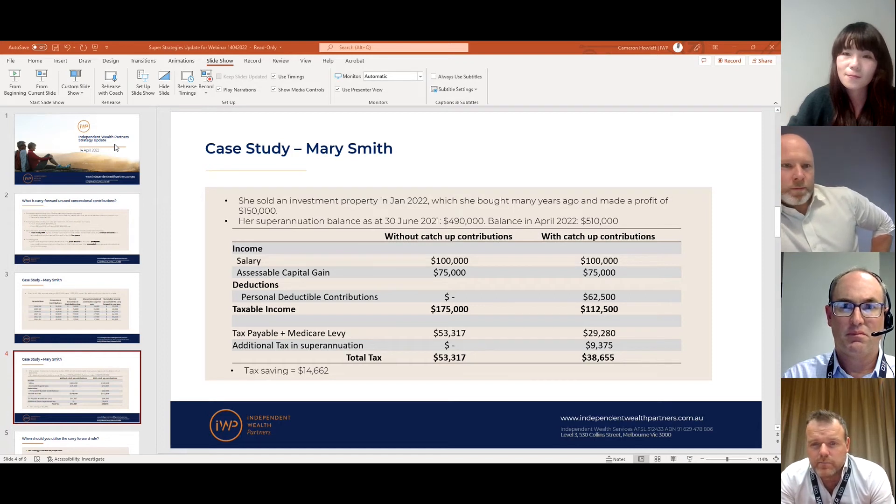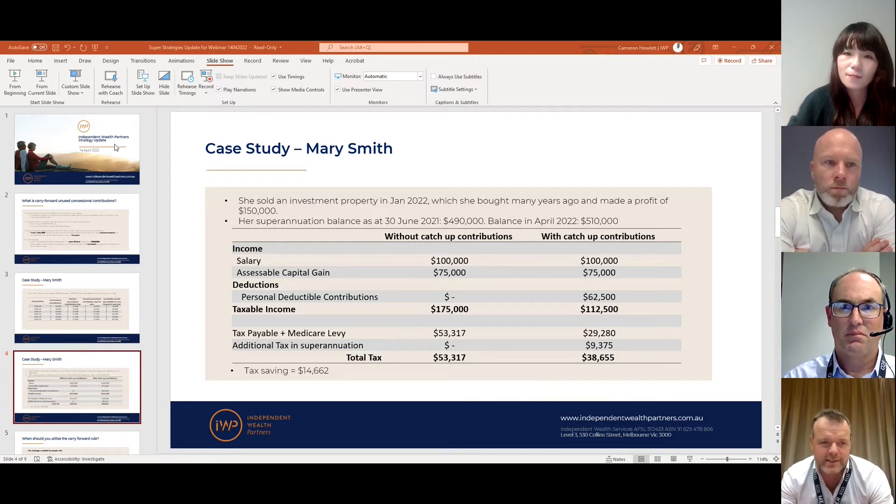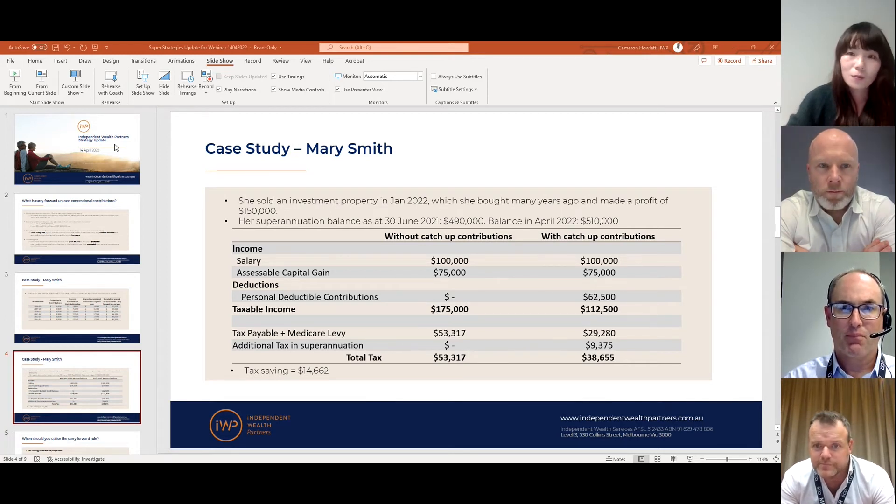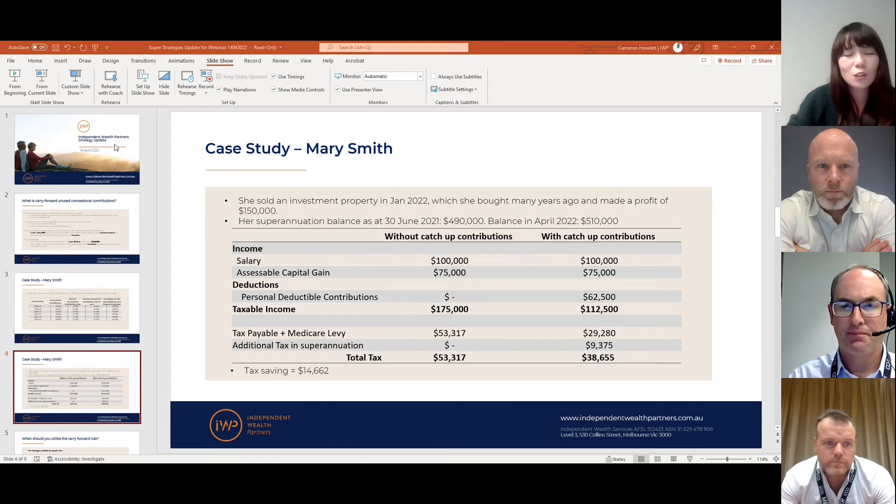A lot of people will know or understand what the personal deductible contribution amount might be — they'll say it's $25,000 or $27,500 — but many forget about the unused concessional contribution cap. It gives you an opportunity to catch up, which is wonderful. When you have a large capital gains event, you can claim a deduction against it, meaning you can wipe off a significant portion of the capital gains.